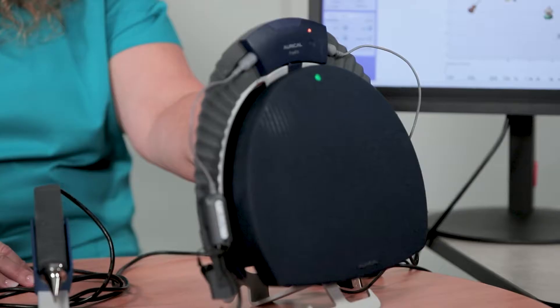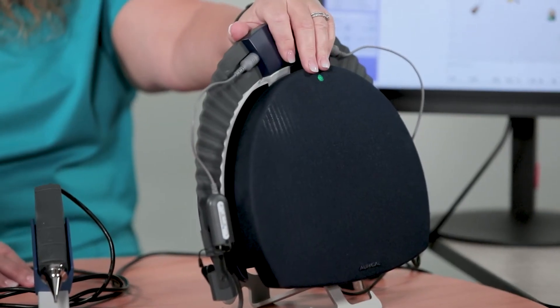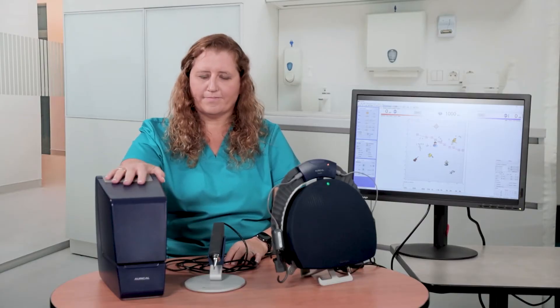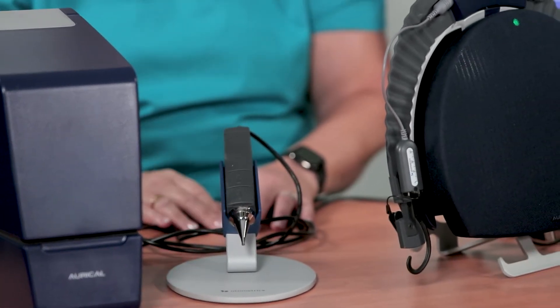The individual components of Oracle include Oracle Aud, a fitting audiometer, Oracle FreeFit for real ear measurements, Oracle Hit, the test chamber, and the Oracle Otocam 300 video otoscope.